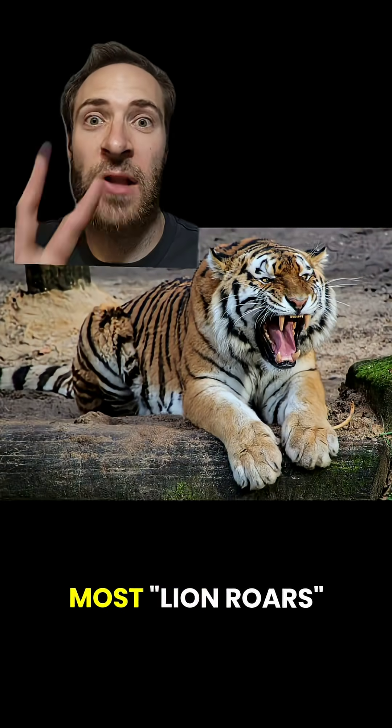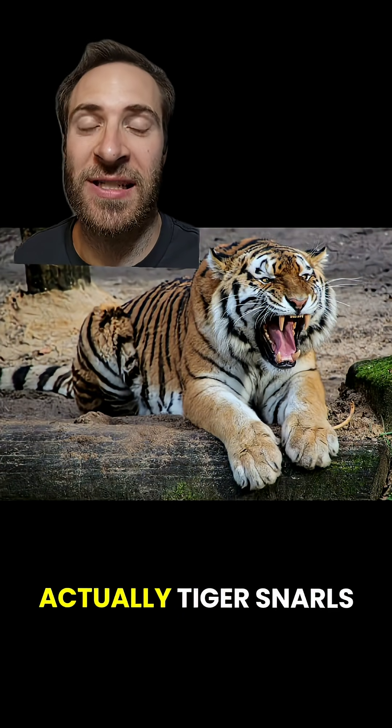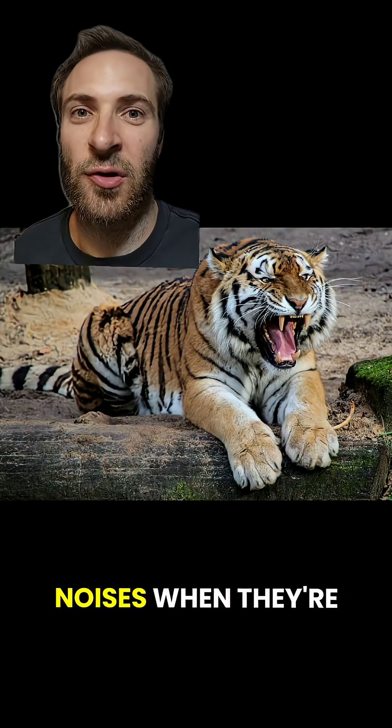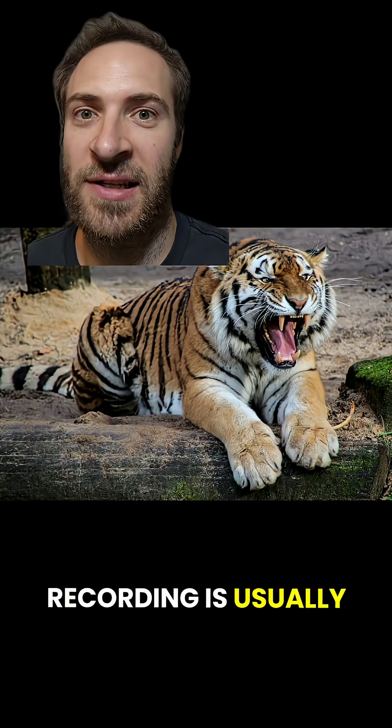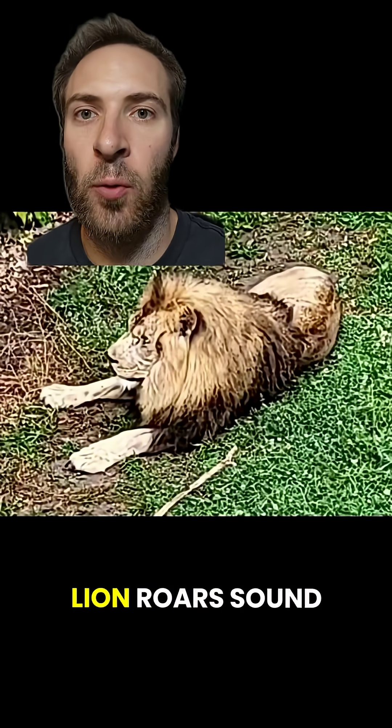The truth had to come out. Most lion roars that you hear in movies are actually tiger snarls — they make those noises when they're mad. Weirdly enough, lions can make noises like that; it's just the recording is usually a tiger. But real lion roars sound like this.